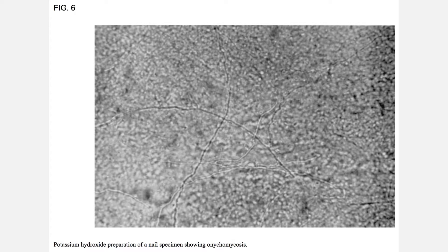How do we prevent a fungal nail infection? You obviously want to keep your feet clean and dry, clip your nails short, and don't walk barefoot in public showers. Look for signs of good hygiene at nail salons, and definitely don't share clippers or nail buffers with other people.